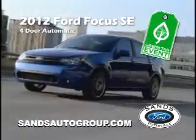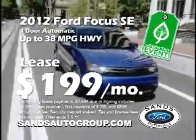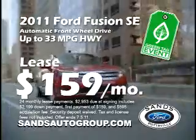Lease a 2012 Focus for only $199 a month for 36 months with $26.84 due at signing. Lease a 2011 Fusion for $159 a month with $29.53 due at signing.